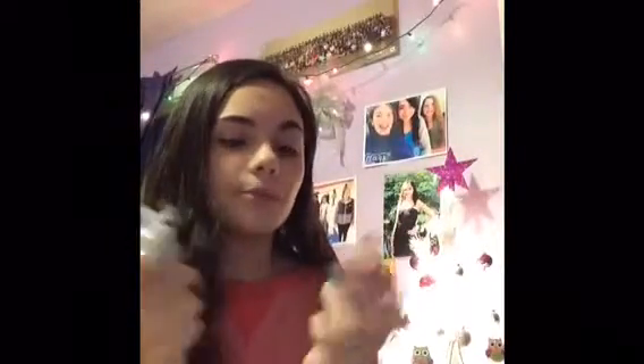I got 'Tis the Season and Fresh Balsam — this one smells like Christmas trees. I have no idea what 'Tis the Season smells like, I've never smelled it before, but I got two of these because I ran out from last year. The next thing I got was a wallflower plug-in, and it has a big snowflake on it — it's super cute!